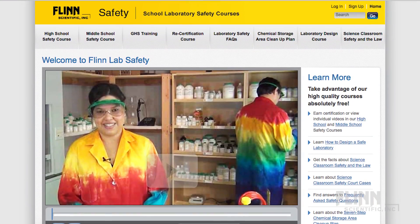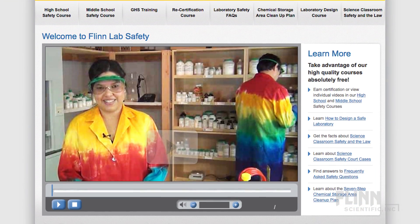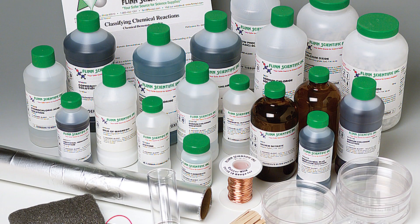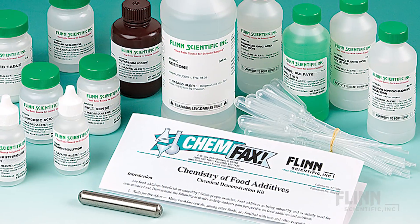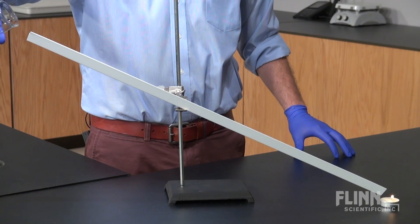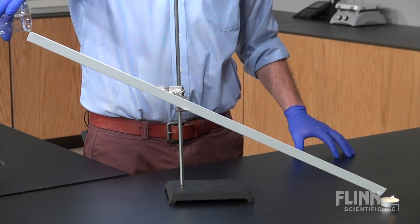Visit the Flynn Scientific website for valuable videos and print information on laboratory safety. Also browse our collection of very high quality laboratory experiments and demonstration kits. All of the experiments include safety and disposal information. Some of our experiments and kits are meant to expressly teach safety and chemistry in conjunction.